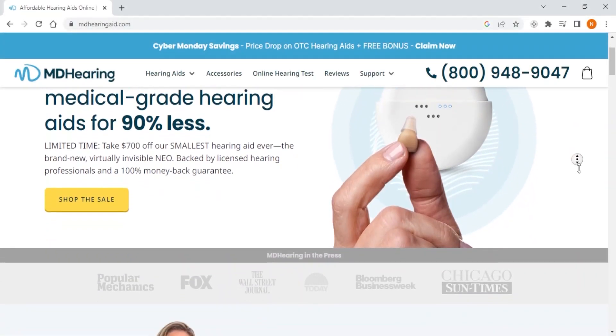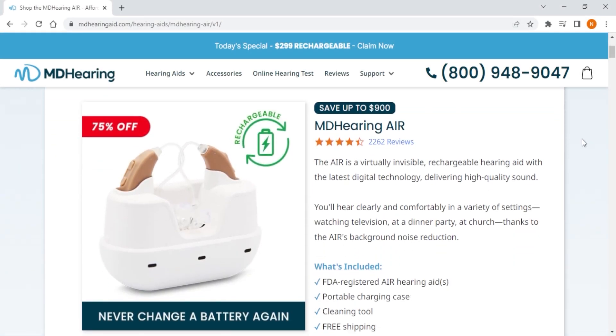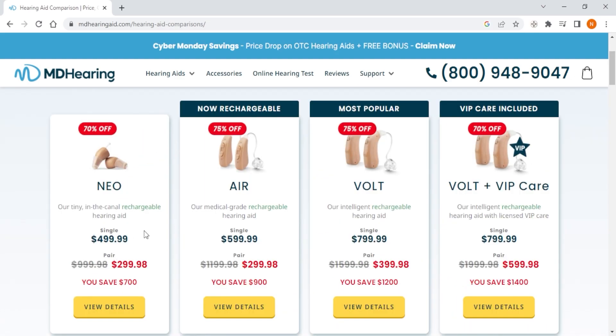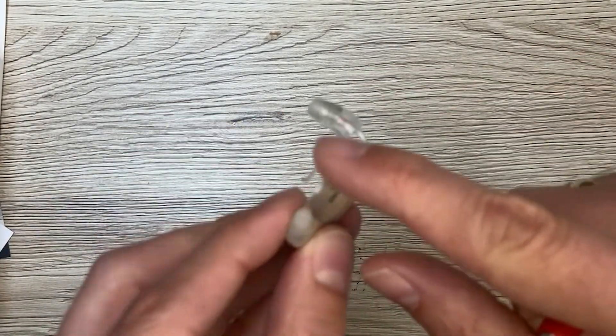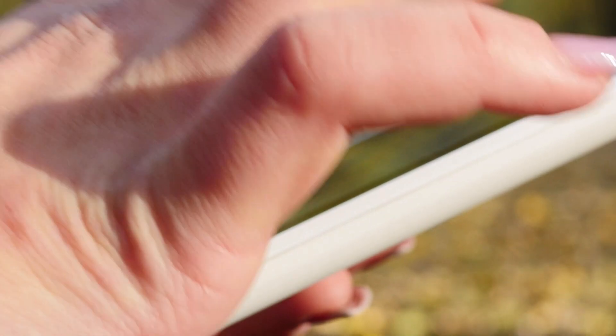Next up we have MD Hearing, which will be the best budget option. While they're designed to be easy to use and accessible to everyone, they may not offer the same level of customization and features as Jabra Enhance. However, they do offer a wide range of hearing aids at an affordable price point without requiring any prescription or professional fitting. They are also designed to amplify speech and reduce background noise, making them ideal for people who need help in social situations. However, you can only order MD Hearing aids online, which can be an issue for those who like to see and try their hearing aids.